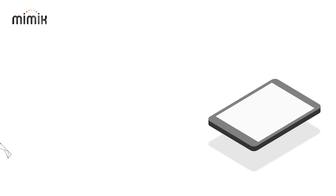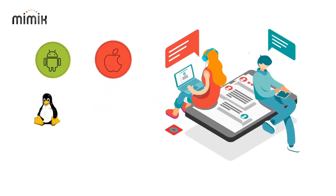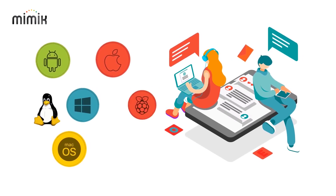Our technology runs on any computing platform, including Linux, Android, iOS, macOS, Windows, and Raspbian.